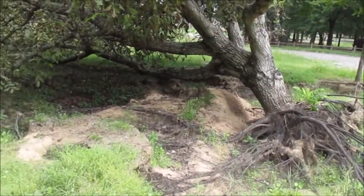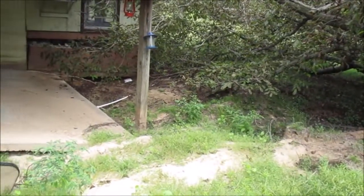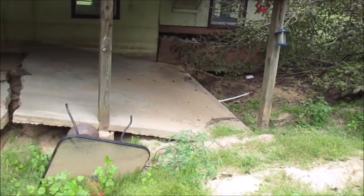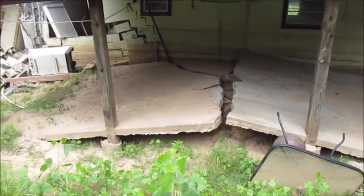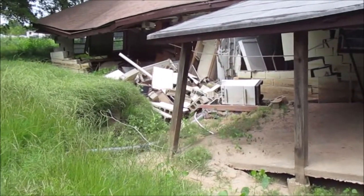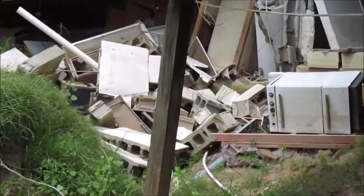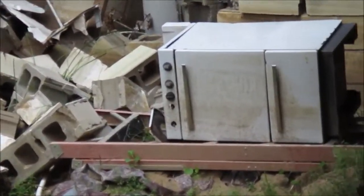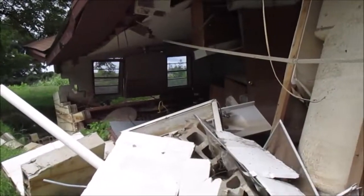This is so sad to see. There's an uprooted tree and another foundation. You can see how the water washed out the sand and caused the foundation to shift and crack. Look at that roof over there and these cinder blocks. This home is destroyed.